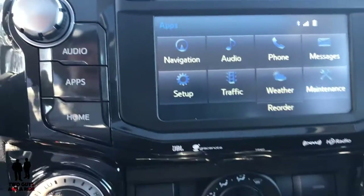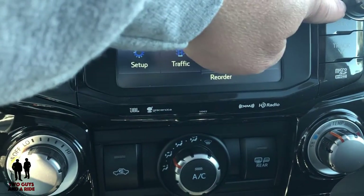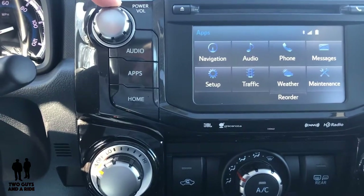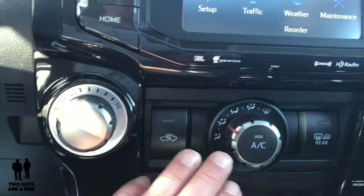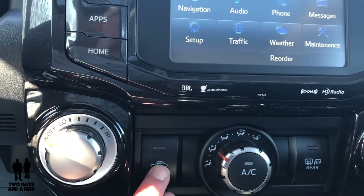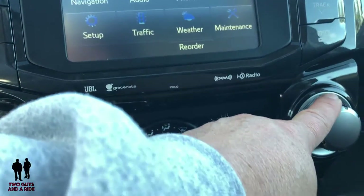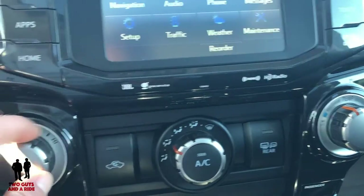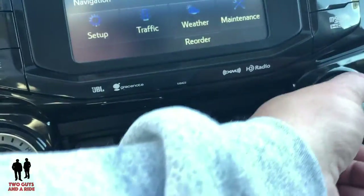Moving on, there are manual seek, track, and tuning buttons, plus manual power and volume controls. Down below is a single climate zone control with mode settings, recirculation, fan speed, and temperature — all very nice big buttons with grips on the edges, easy to use even with gloves.